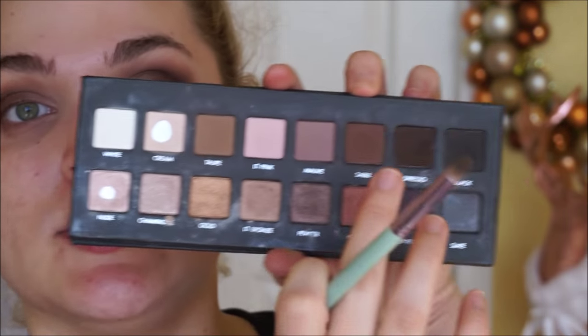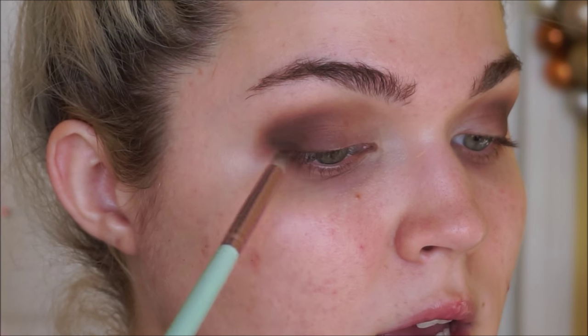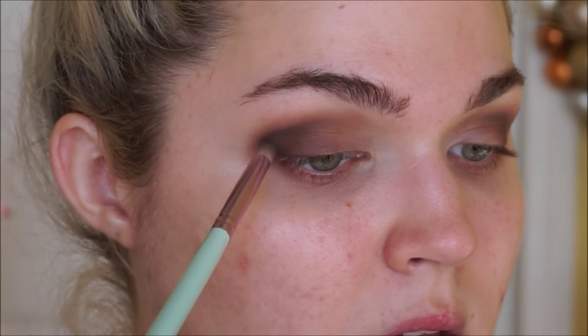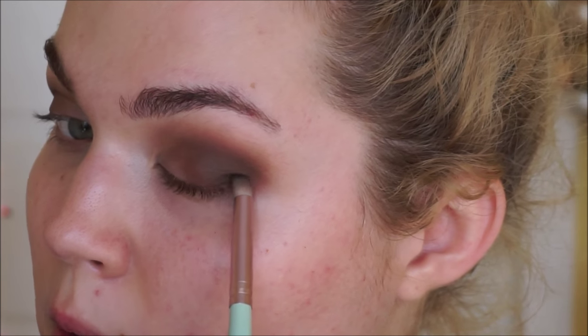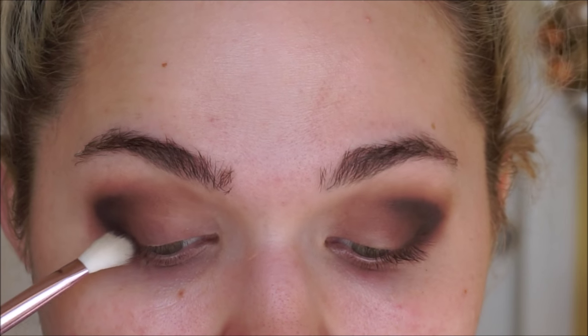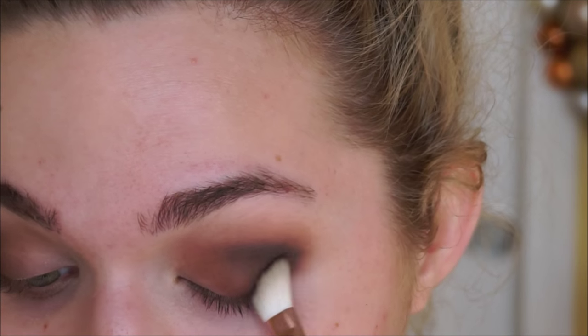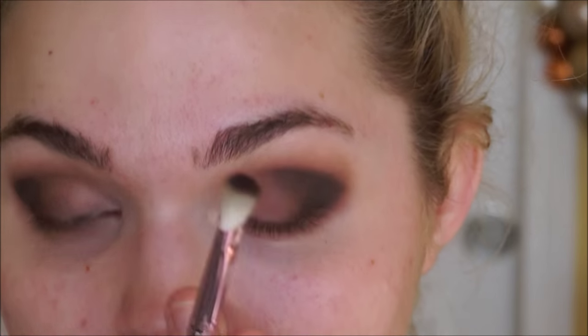Using a pointed pencil brush, I'm going to take espresso, which is a nice really rich dark brown. This will really define the outer corner area. I'll start putting the shade down more precisely, getting the shape I want, then fill it in a bit more. We're just going to lightly work this into the very outer corner of the eye — we don't want to bring it in too high or too far. Layering the browns might seem tedious but it makes blending a lot easier and gives a nicer gradient from the glitter into the shadow.